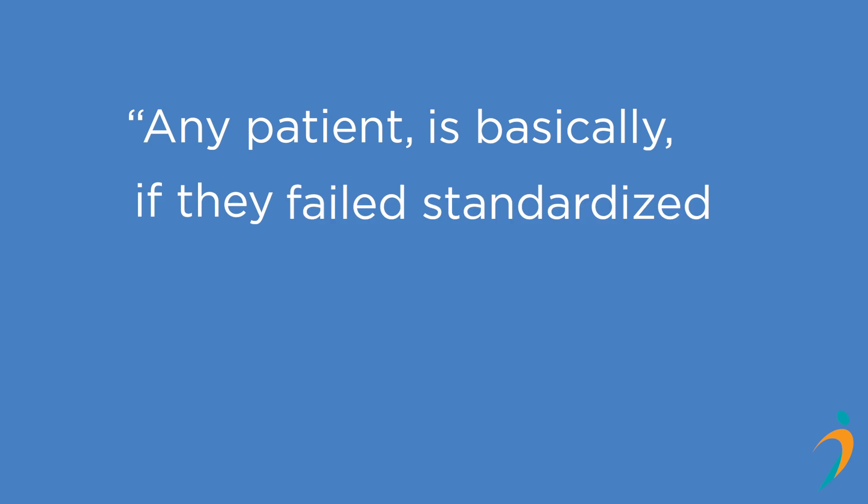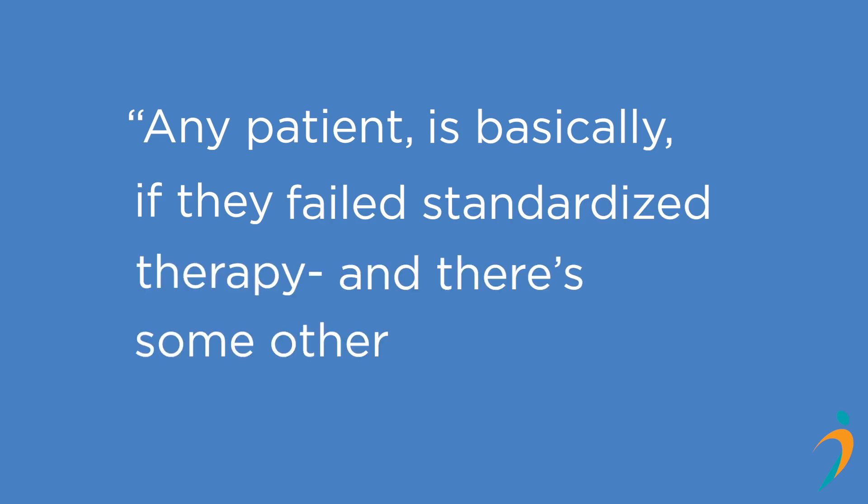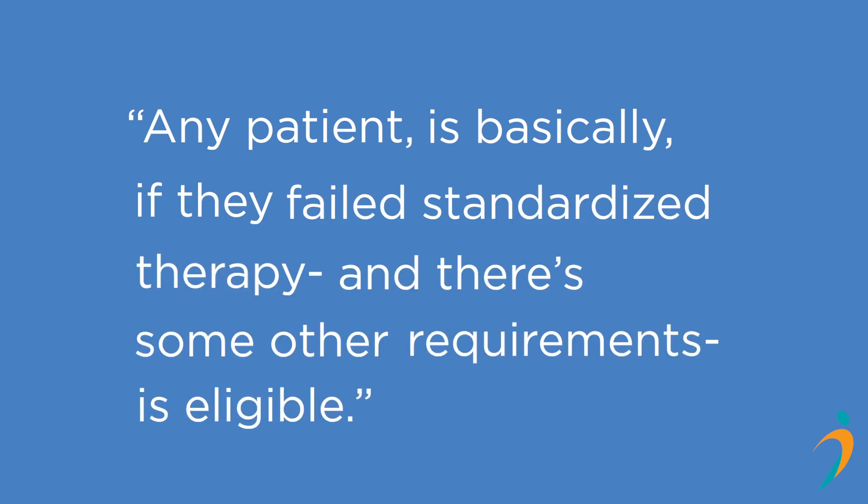Any patient who has failed standardized therapy, along with some other requirements, is basically eligible.